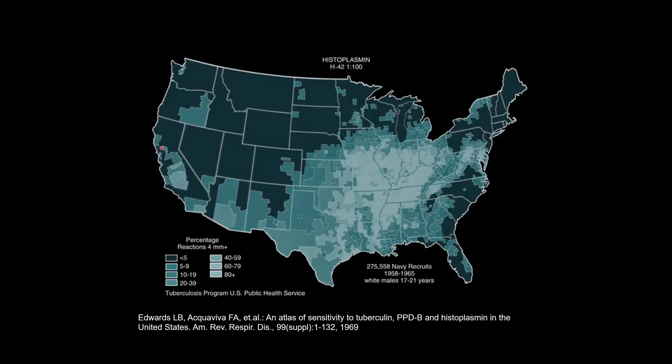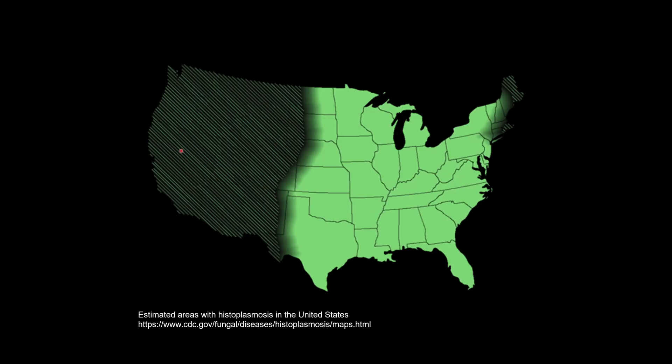These areas in California were thought to be due to cross-reactivity to another fungal infection. Today, because of a number of reasons, the map of the United States probably looks something like this, where the eastern United States has a high concentration of histoplasma and the western has a lower concentration. That's not to imply that the western United States has no cases, but the numbers are just lower compared to the eastern U.S.